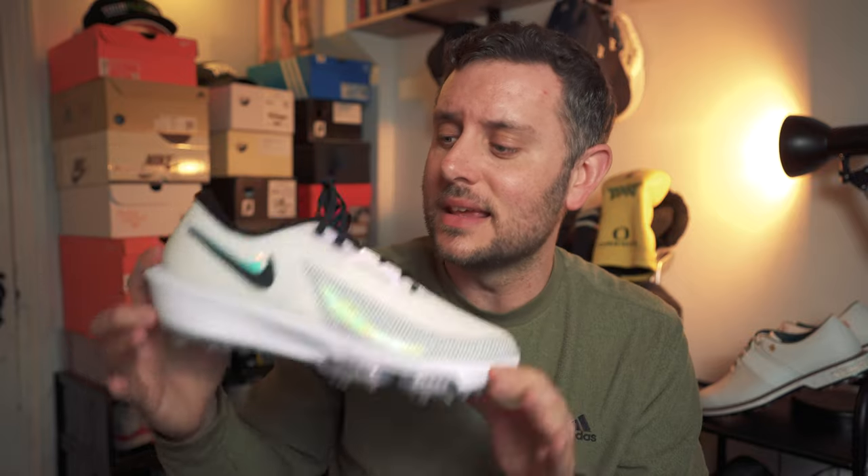So that is the brand new Air Zoom Infinity Tour golf shoes from Nike. For me, it's great to see Nike doing some actual innovation rather than just taking a Pegasus, slapping an aggressive outsole on it, and calling it a day. They've been mailing it in for quite some time, so it's very cool to see a shoe that looks like they've put some real R&D into. I appreciate that. I'm going to give these a good test and bring a full review to the channel very soon. Thank you for watching — like, subscribe, all that good stuff — and let me know down in the comments whether you're liking these. I'll catch you on another one very soon.